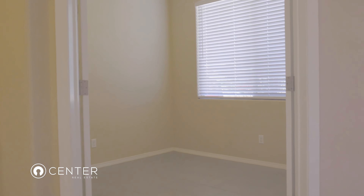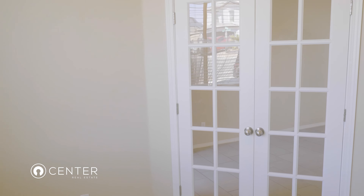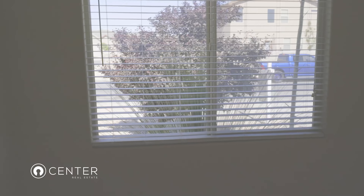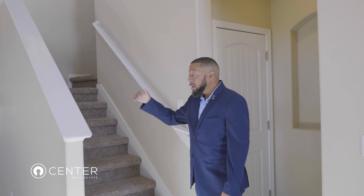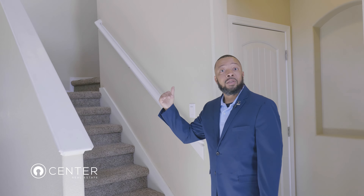As soon as you walk into the house, as you can see, there's a nice office space before you get in here. Don't forget there are four bedrooms in this house and three bathrooms. We're going to go ahead and go upstairs to check out the bedrooms and the loft.